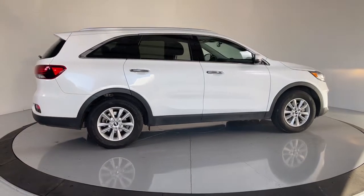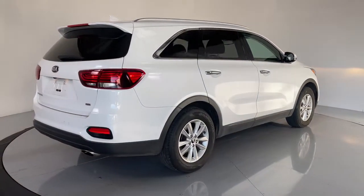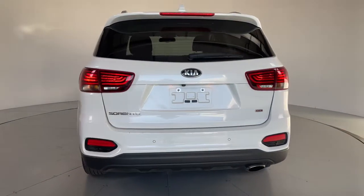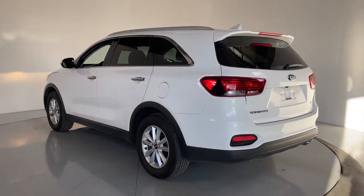Answer the call to adventure in this sleek Sorento. Prepare to fall in love with its spacious cabin with comfortable seating for seven, its super smooth ride, and its standard infotainment system. All weather capability and crossover convenience make it an ideal road trip machine.